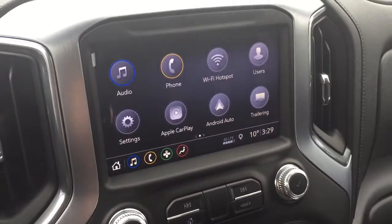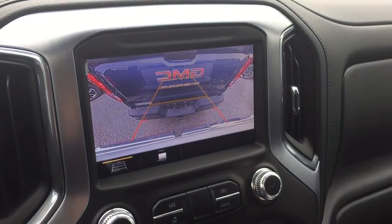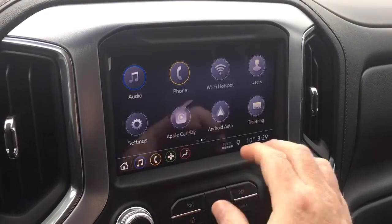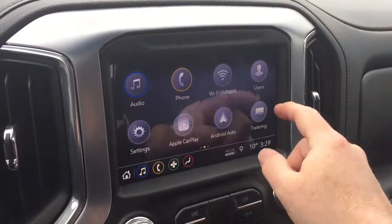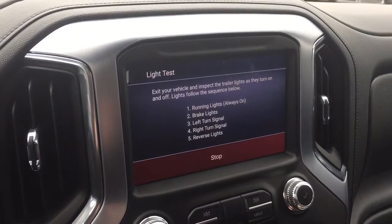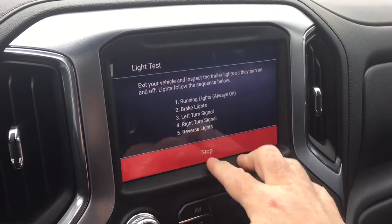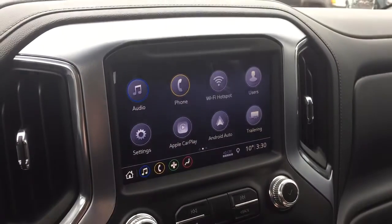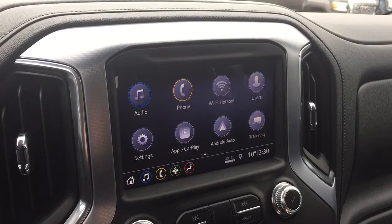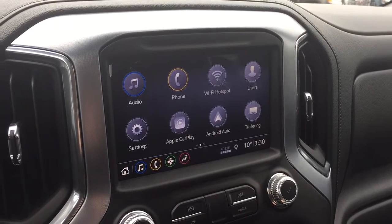You have the push-button start ignition, full-color rear backup camera with trajectory — we'll show you that on the touchscreen — and trailer mode. There's Wi-Fi hotspot, Apple CarPlay, Android Auto, and the new trailering app, which makes life quite easy. You can do things like check the brake lights and all of that right from your fingertips.